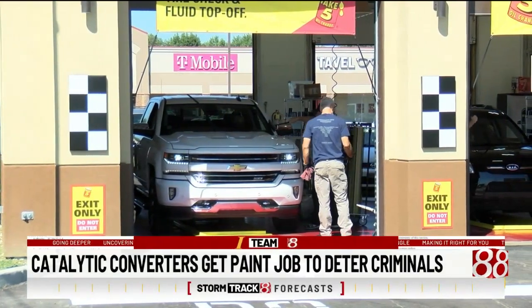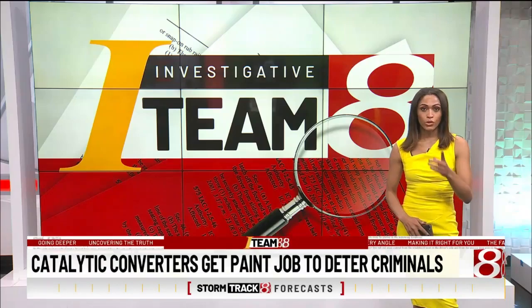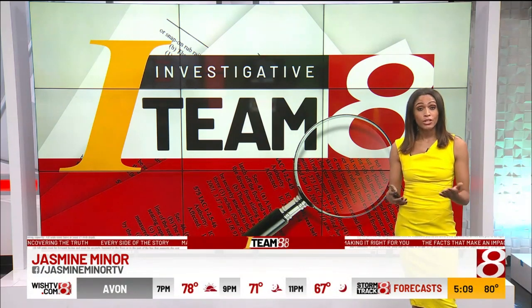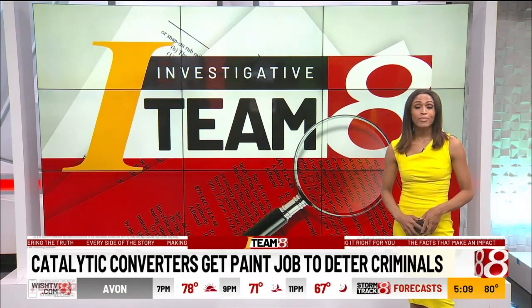Stealing one is a felony in the state of Indiana. Dan Lake was one of the drivers who showed up today. He tells us he thinks manufacturers should be required to secure or put cages around the catalytic converter so no one could steal them. I'm Jasmine Miner for WISH-TV, 18-8.